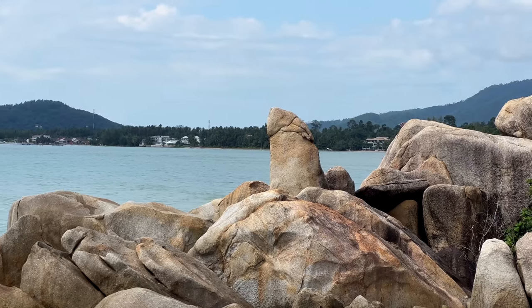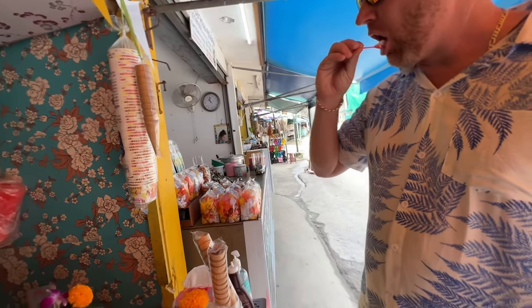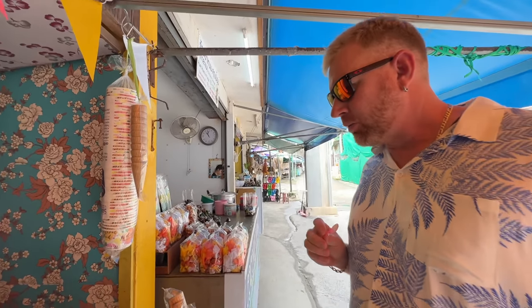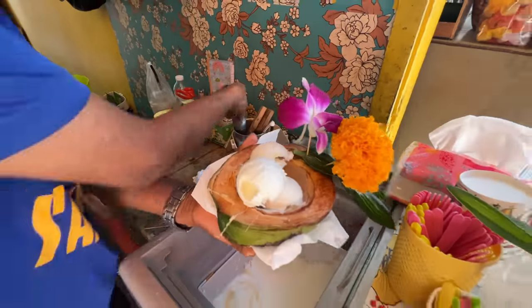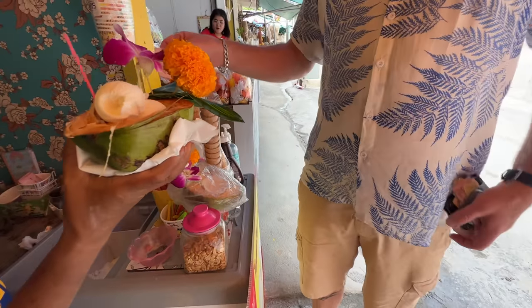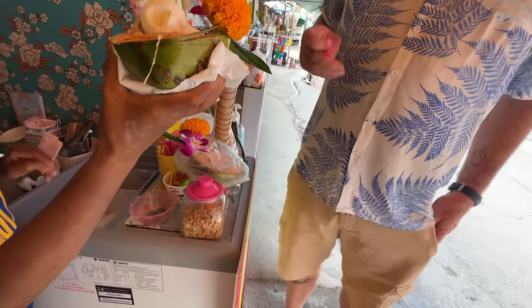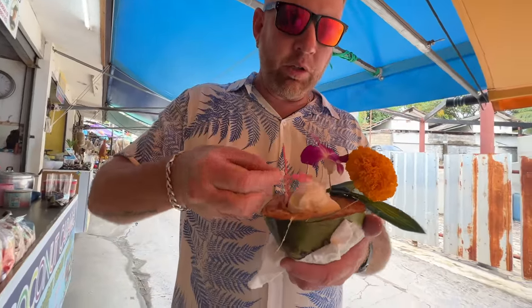In case you're wondering why it's called Grandfather Grandmother Rock — if you look over there you can see the male anatomy pointing up, and over here it's pointing down. That's why they call it what they do. And of course there's coconut ice cream on offer here as well.